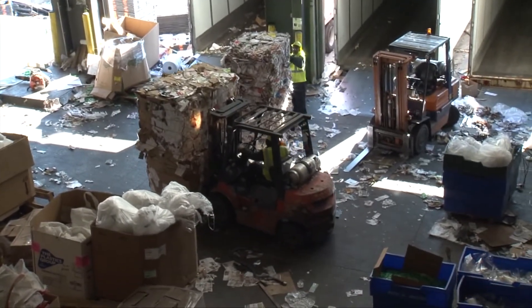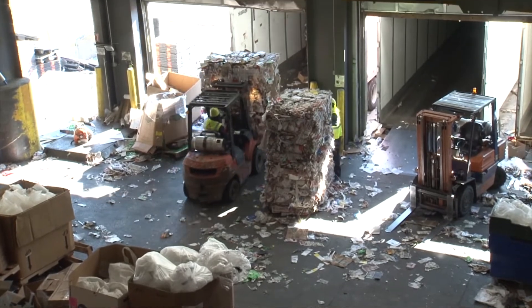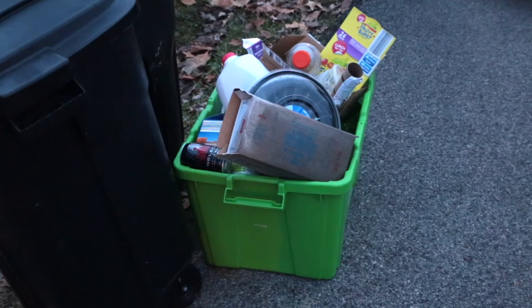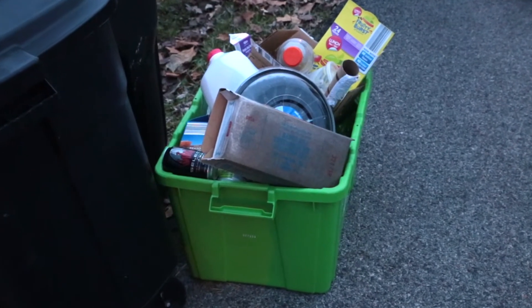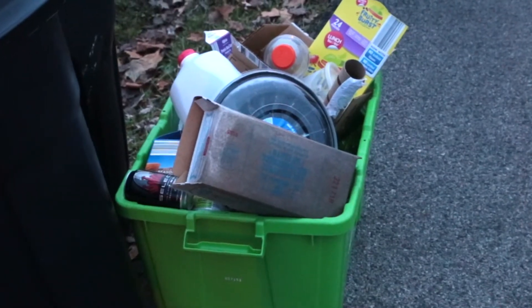The major issue is contamination. People think contamination means food — and it is food — but the biggest source of contamination are materials that don't belong in the bin. The biggest thing everybody needs to know is to keep your materials that are acceptable clean, empty, and dry, and don't put anything in there that you don't think is recyclable — that's not on the list.